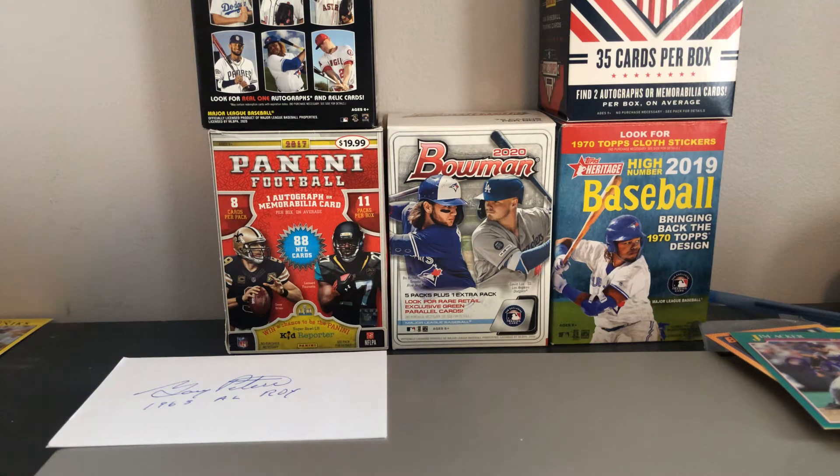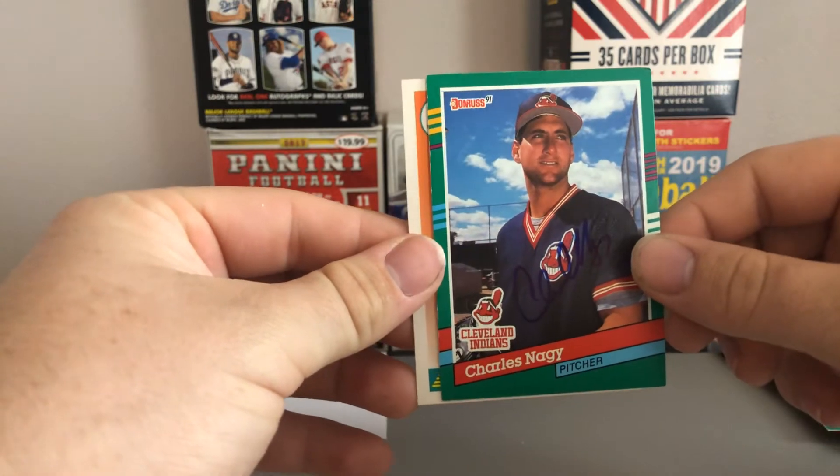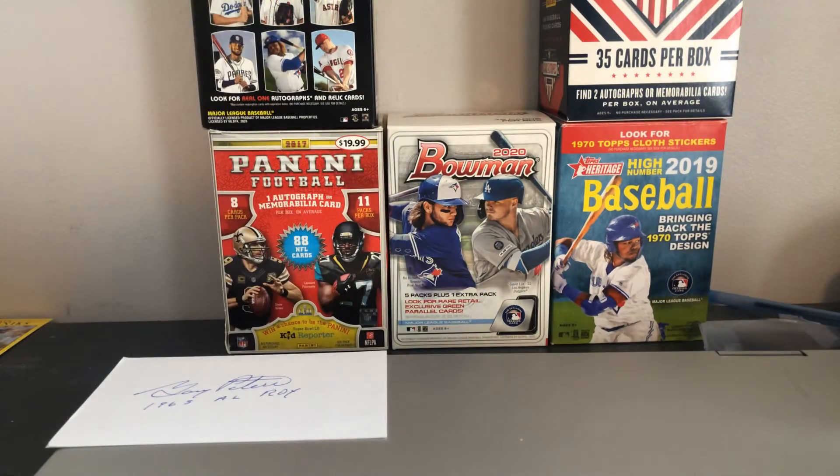Next up, signing 2 of 2 — this is the former multi-time All-Star who has been signing pretty consistently in the mail recently, Charles Nagy. Signed the 91 Donruss and the 92 Score. Pretty awesome to get that back from a pretty good MLB player.